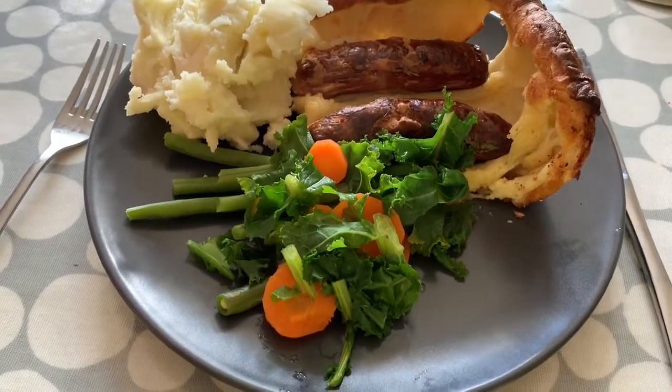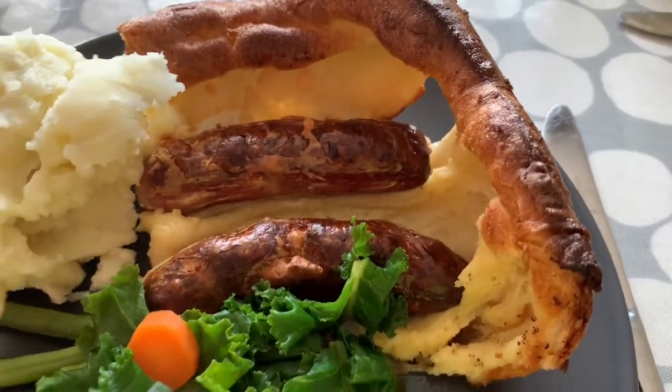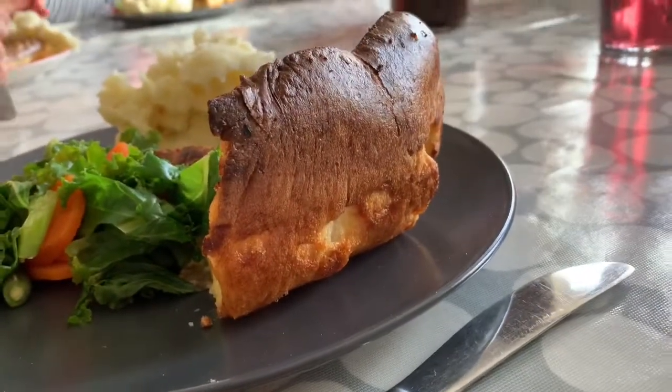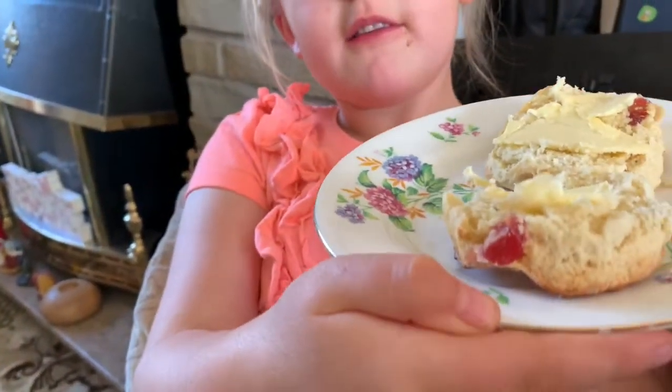I think making its second appearance on the vlog is toad in the hole, but this one is even more impressive — look at the girls! Ryan came down for dinner for the first time ever, and I made cherry scones. And I also made the toad in the hole for tea.